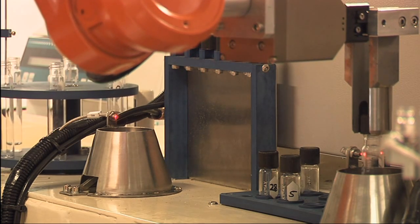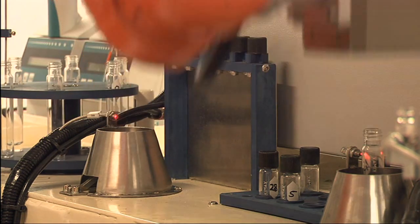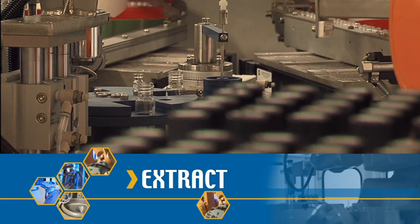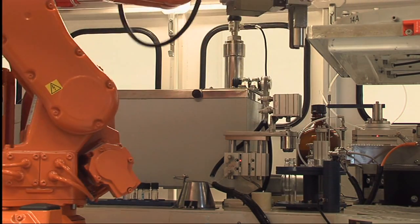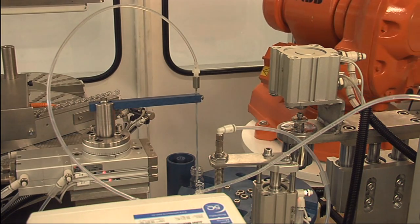The cap is removed again and collected for cleaning and reuse. The uncapped tube is placed into the vial dosing carousel along with a corresponding clean vial. The tube moves to the extraction position and the probe extracts the sample and dispenses an aliquot into the vial.